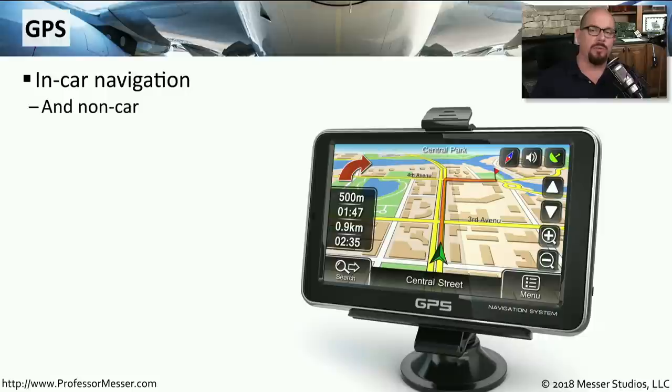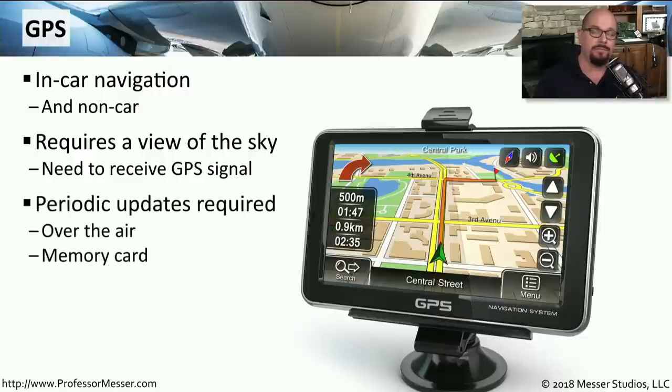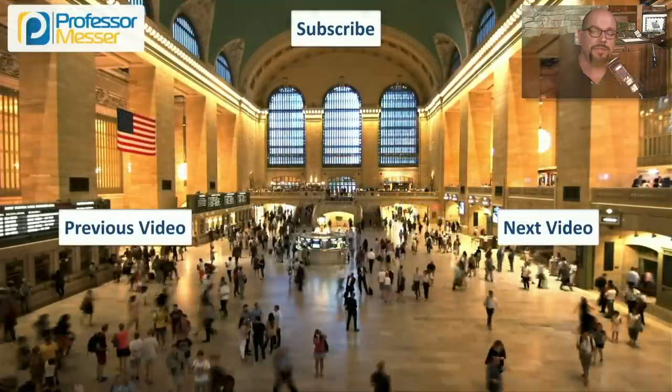Another category of mobile device is a global positioning system device — a GPS. This provides in-car navigation with turn-by-turn directions. It requires a view of the sky to receive signals from multiple GPS satellites. It also requires regular updates, since streets and roads are constantly changing. Usually this happens via an over-the-air update through a wireless network, or through a memory card installed in the GPS device.